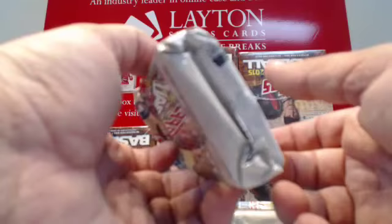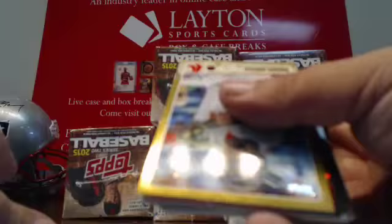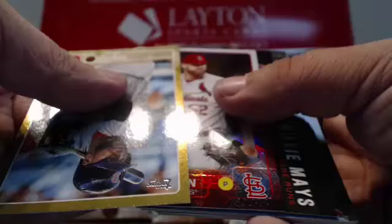Whoever had the Cubs — I think Doug S had the Cubs in this — I'm going to instruct our shippers to top-load any and all Kris Bryant base cards, just so you know. David Ortiz gold foil. Jordan Walden. Giants insert, Cardinals insert, Dodgers insert.